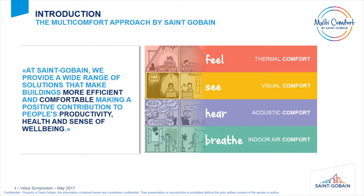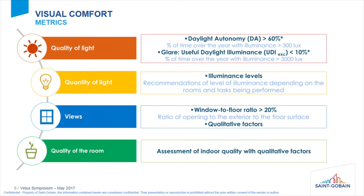To try to understand this impact better and to improve our solutions, we have developed what we call the multi-comfort approach, where we care not only about visual comfort but also about thermal comfort, acoustic comfort, and indoor air comfort. For visual comfort, we have proposed a definition based on four indicators — the quality of light, quantity of light, views, and quality of the room — with a few metrics associated with each.